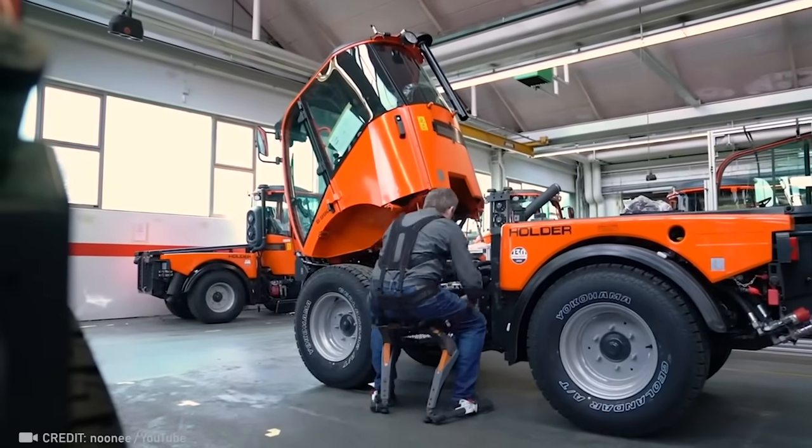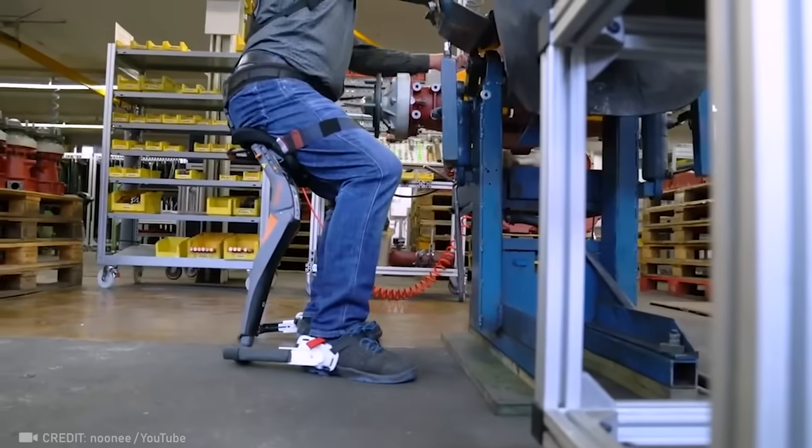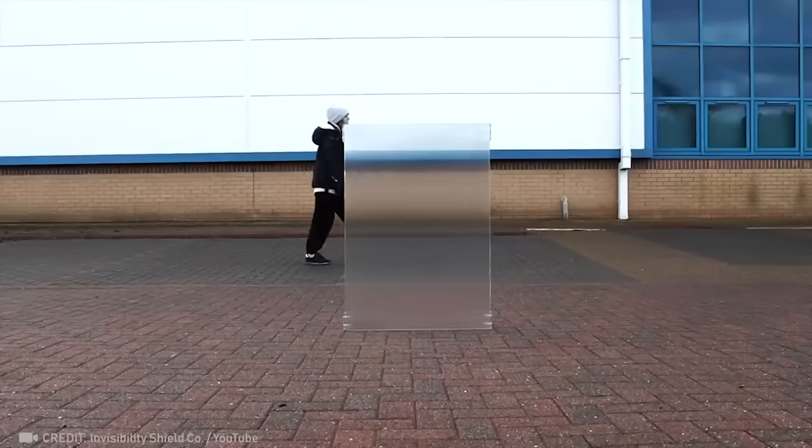Watch the chairless chair in action. Pretty cool, huh? The invisible shield can keep people or equipment effectively hidden from outside observers.